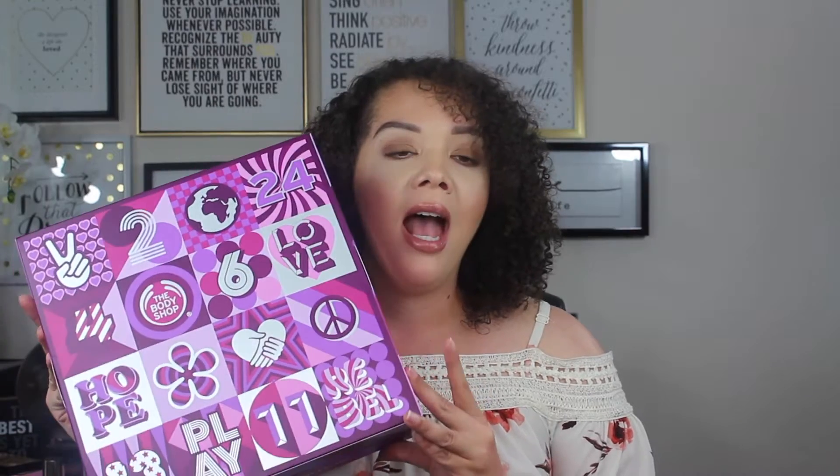And today we're going to be opening up one from the Body Shop. The Body Shop has three of them, and this is the least expensive of the three. This one was $55. I believe they have one for $85 and one that is a little over $100.